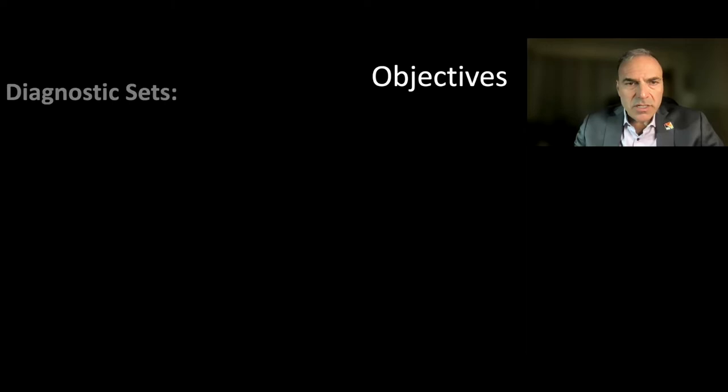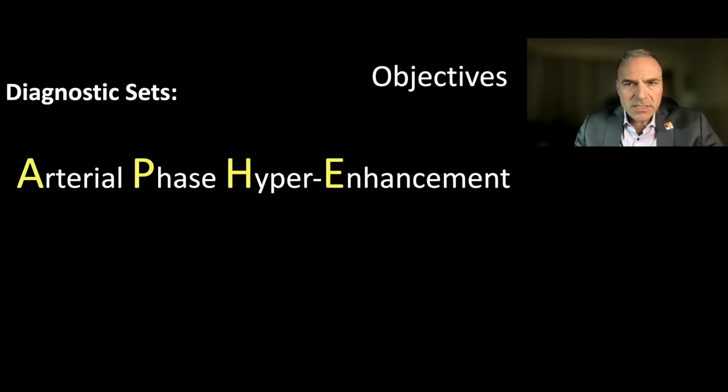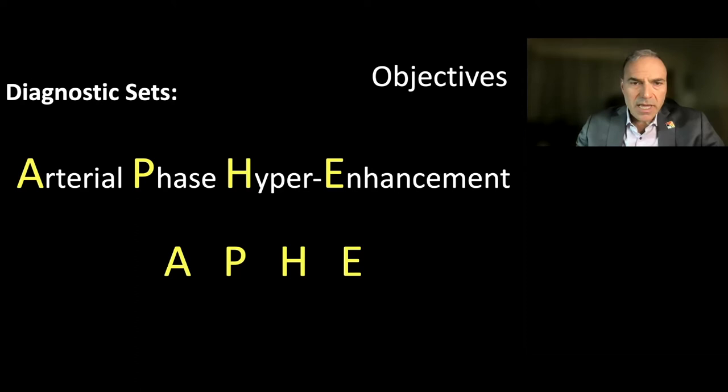The objectives of my talk are to review certain diagnostic sets. Each of these diagnostic sets will focus on the analysis of arterial phase hyperenhancement — A-P-H-E, or APHE. For the rest of this lecture, if I say APHE, I am referring to arterial phase hyperenhancement.